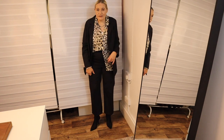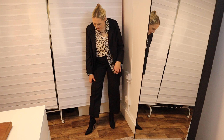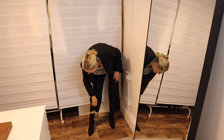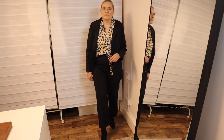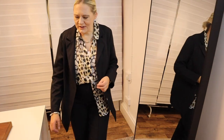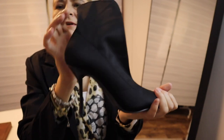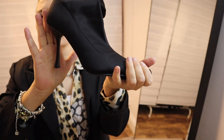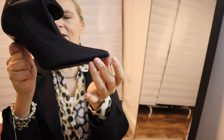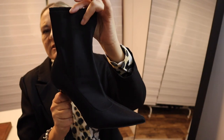On my feet I'm wearing my stiletto black sock boots with a little bit of sock showing above the boot. As you can see in the close-up, it has quite a heel to it, a very pointy heel, a very pointed toe, and then there's an elasticated sock built into the shoe.